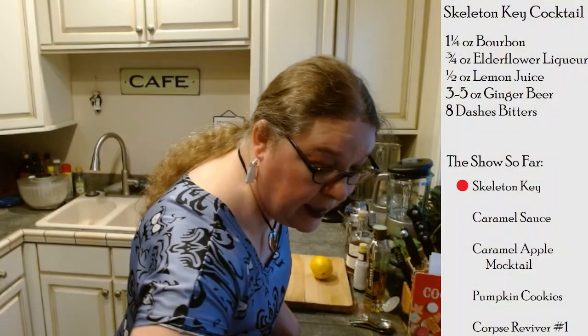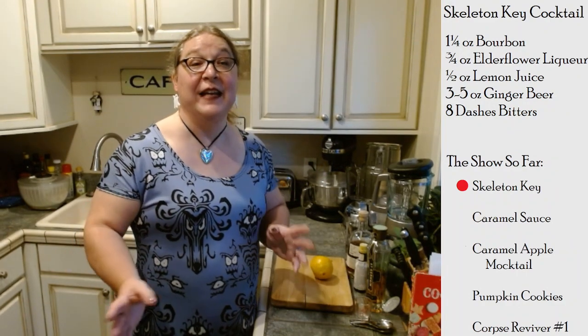Lori says hi to everyone in YouTube land. So, let's start off by making a drink. A lot of Halloween cocktails have the same three names — there's Witch's Brew, Vampire's Kiss, and a third one I always forget — millions of drinks with the same names. This one is called the Skeleton Key cocktail, and it's actually a defined drink.